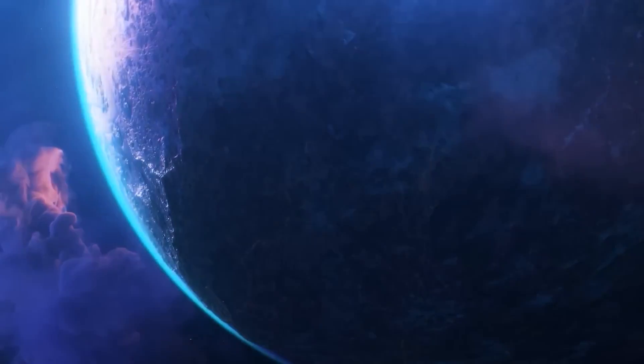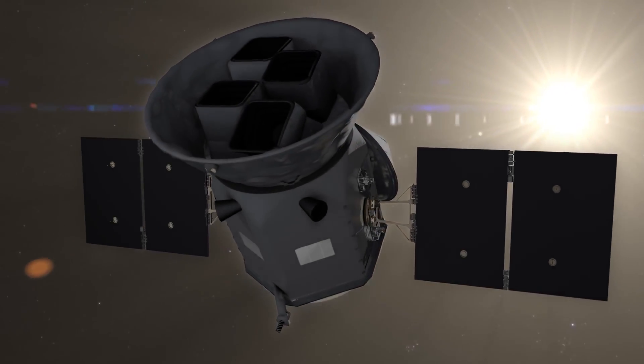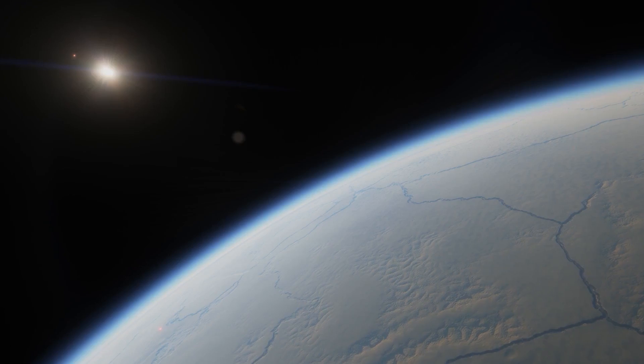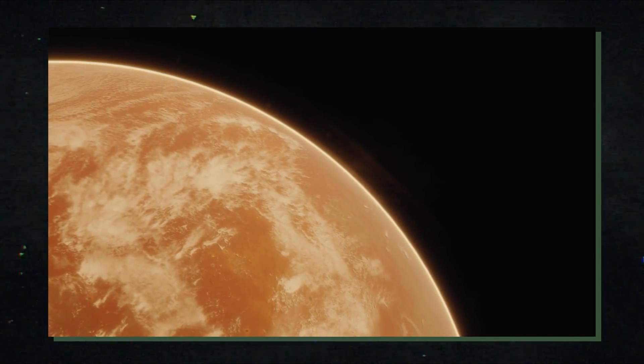Habitable planets surrounding neighboring stars are being mapped by NASA's Planet Hunting Telescope. In our galaxy, there are more than 4,500 planets which have been found to circle other stars. NASA's first planet-hunting space observatory, Kepler, which was launched in 2009, discovered more than half of these exoplanets.